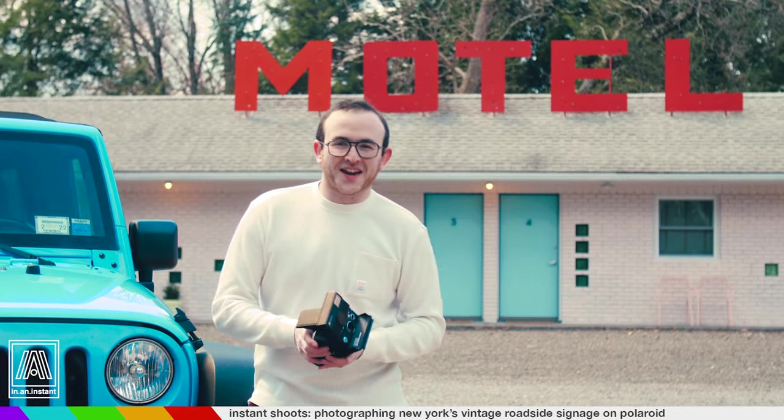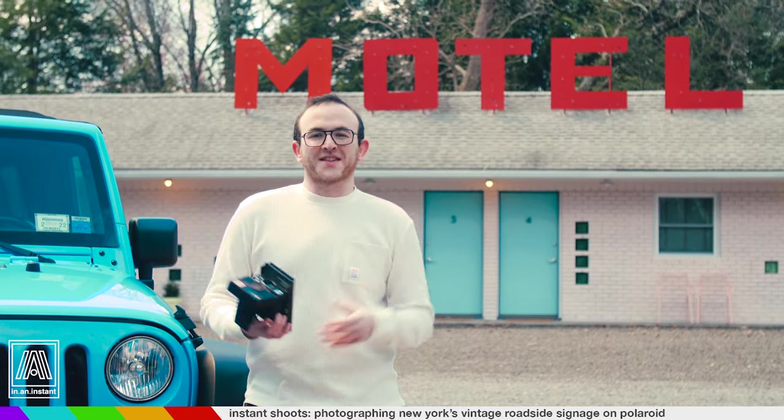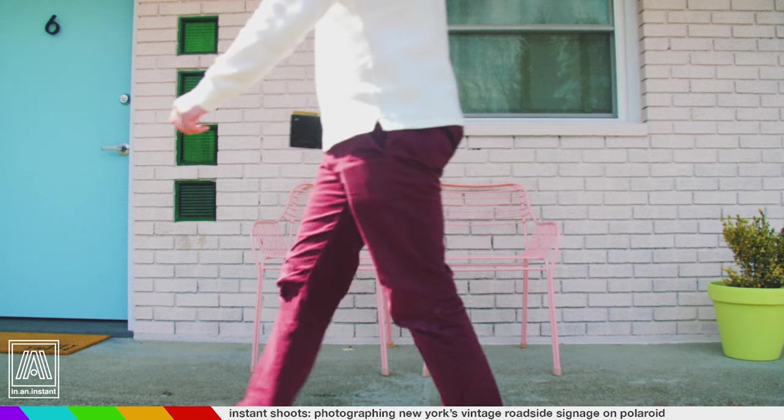We are currently outside the absolutely iconic Starlight Motel in Kerhonkson, New York — what a subject. This is preserved just as it was back when it was built in the 60s, and that period of American history was a real boom for design and the fostering of aesthetic in our everyday life.